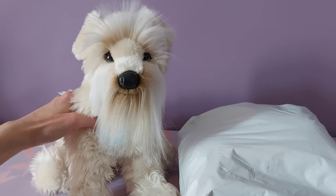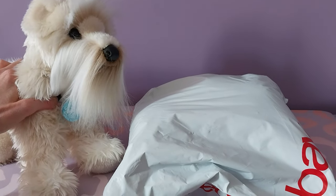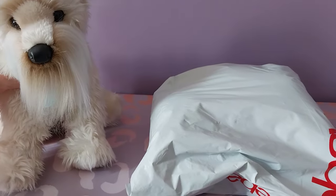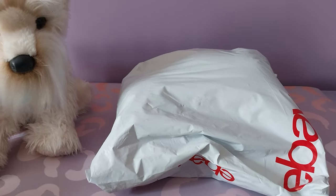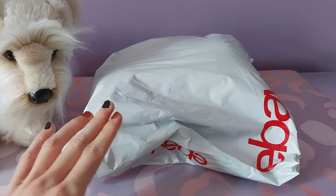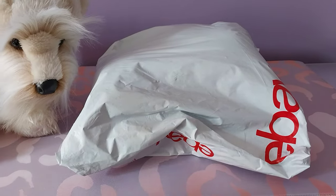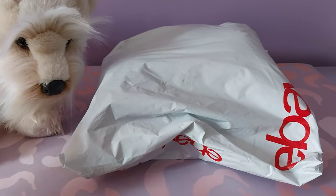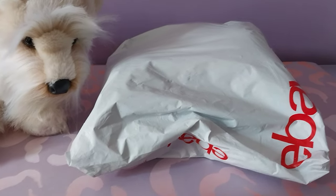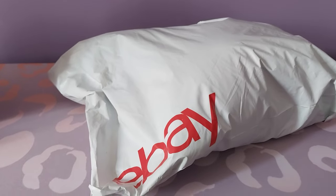Hello kittens, Silver here with Cloudy the Wheaton Terrier by Douglas Cuddle Toys, and a new friend has just arrived today. This is going to be one of the new 2024 Douglas plush dogs and I'm super excited to see him in person. I was on the fence about getting him at first, even though his stock photos were really adorable — it wasn't until I saw an in-person photo someone posted on Instagram that I decided I absolutely have to get him. So here he is, and I'm going to get this package open and show you who our new pup is.